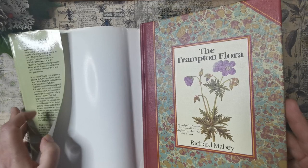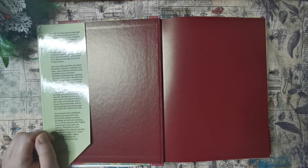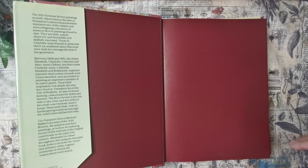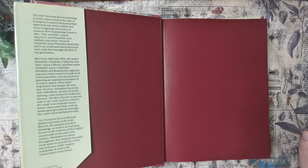Let's have a quick look at what it says. '300 Victorian flower paintings recently discovered in an attic at Frampton Court in Gloucestershire.' You can't imagine that there are all these wonderful things hidden away. I don't know how old the book is but people are still finding things — I think it's fab. 'These represent the most earliest and intriguing collections of amateur flower paintings found to date. They are bold, exactly observed and beautifully skilfully executed by Charlotte and Purnell in particular, who shows talent that must now rank her amongst the best of her generation.'